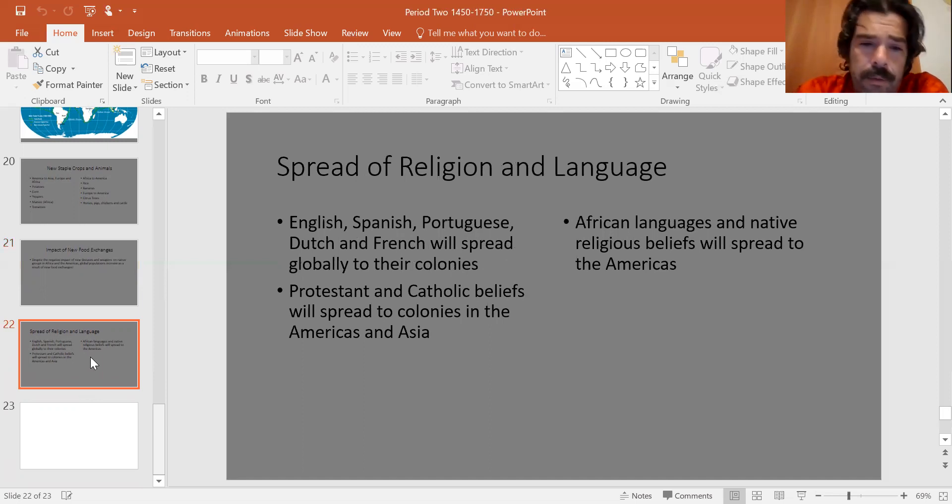For the first time, you're going to see global religion. In period one, the most widespread religion was Islam, spread over trade routes, but it was interregional — it never came to the Americas because no one had discovered them. The first truly global religion in this time period is Christianity, because all the European groups are Christian. English, Spanish, Portuguese, Dutch, and French all spread their religion and language globally. Mexico's national language is Spanish and national religion is Catholicism because Spain was Catholic and forced their religion. Protestant and Catholic beliefs will spread to colonies all over the world.